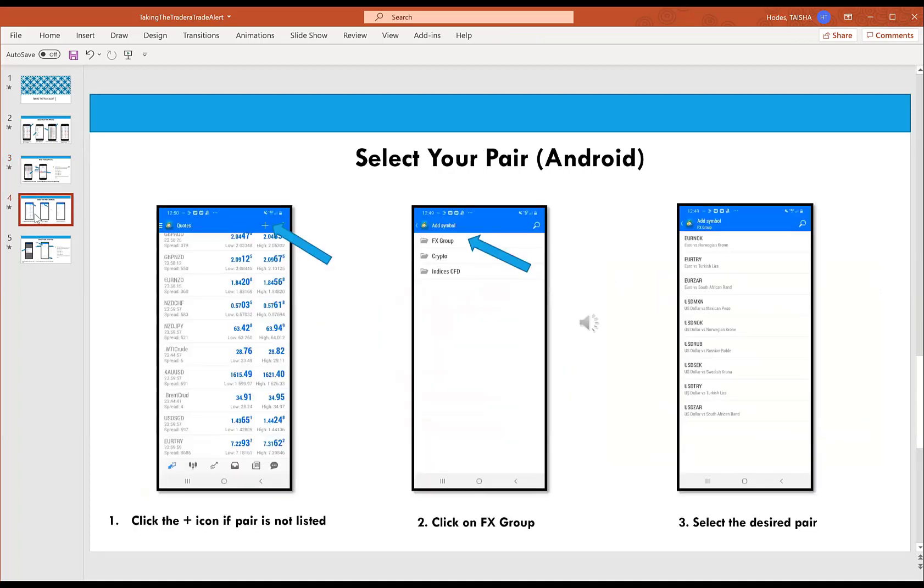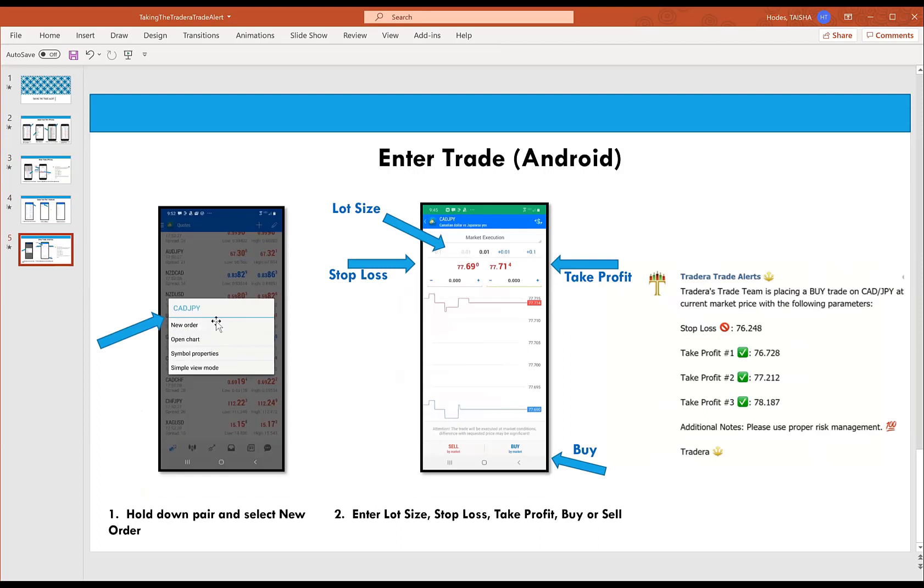For Android: open MT4, if you don't see CAD/JPY click the plus icon, go to FX Group — not crypto or indices. Find CAD/JPY, hold it down. On Android the pop-up menu will say New Order. Here is the screen to enter the trade. The lot size looks exactly like the iPhone, but the stop loss and take profit fields don't have labels. The stop loss is the black number on the left and the take profit is the black number on the right. Lot size, stop loss, take profit, press Buy — and you are in the trade.